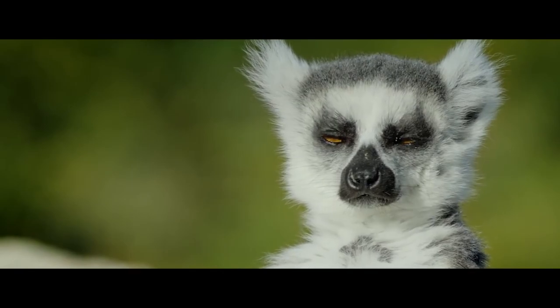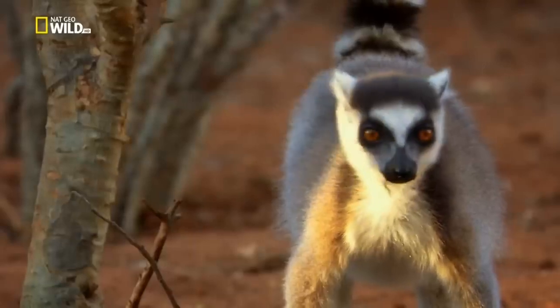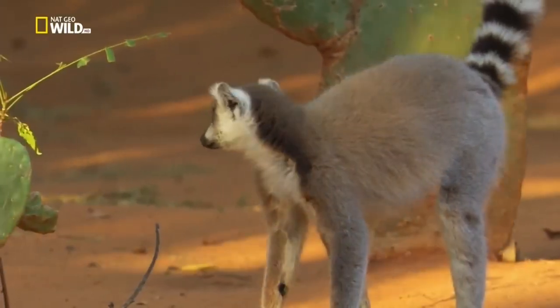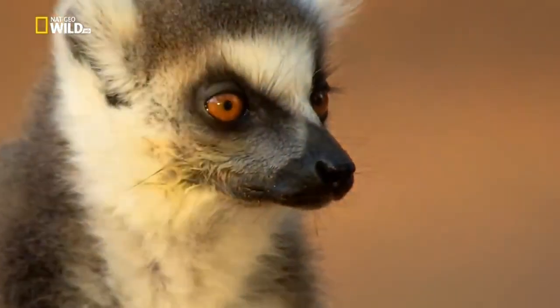Their vision is not as sharp as other primates. They see the world in yellow-blue hues. This deficiency is compensated by keen hearing and sense of smell. Sharp smell is achieved through an additional sensory organ.